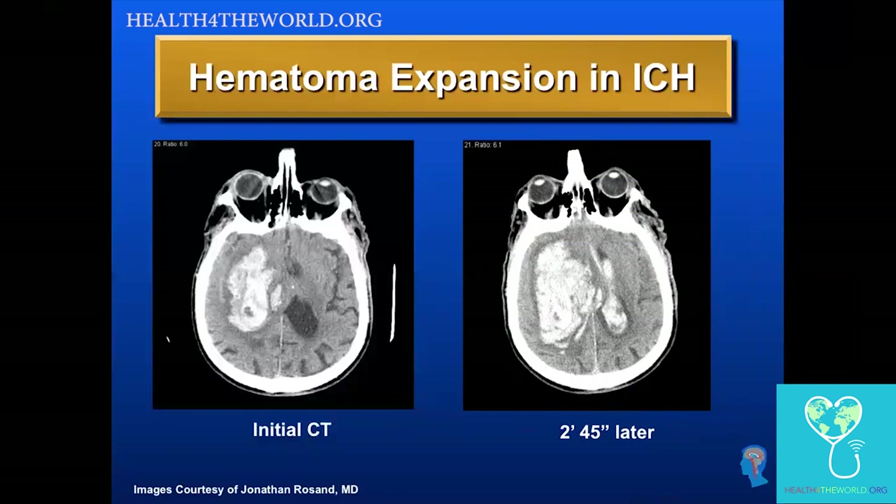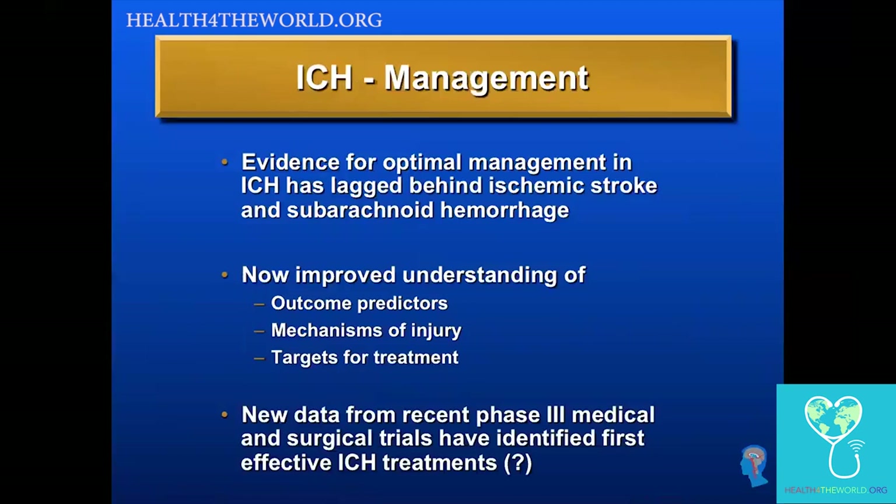When we focus on management principles, unfortunately the evidence for optimal management in ICH has lagged behind evidence for ischemic stroke and subarachnoid hemorrhage. But we now have improved understanding of outcome predictors, mechanisms of injury, and targets for treatment. There have been a number of large phase three medical and surgical trials, and we may have some evidence-based treatments to offer patients.